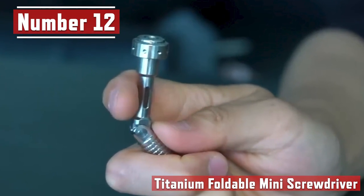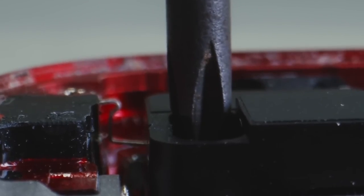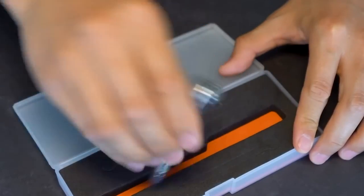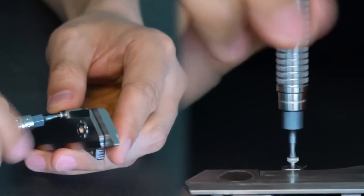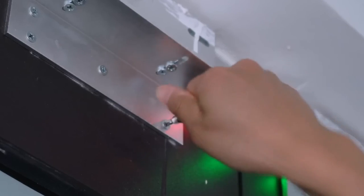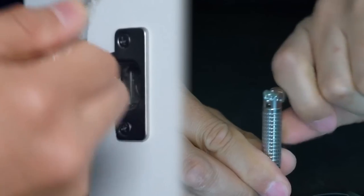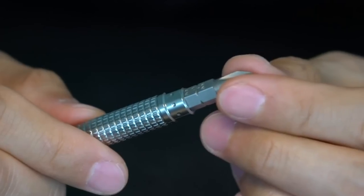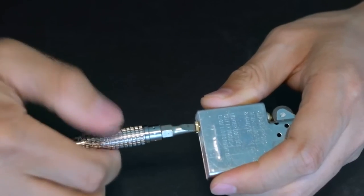Number 12. Titanium Foldable Mini Screwdriver. Need something stylish and oddly satisfying to fix things on the go? Then you're in the right place. Introducing the Titanium Foldable Mini Screwdriver. This retractable screwdriver is a wise purchase. When you fold the tool, the upper section turns into an arm and makes either screwing or unscrewing a breeze. The tool's distinctive shape and grenade design make it precisely fit in the palm of your hand, even if it is wet.